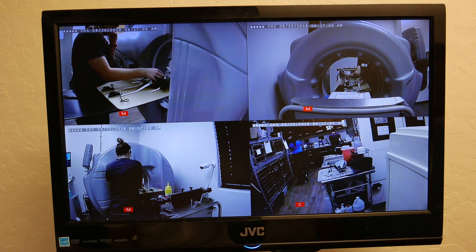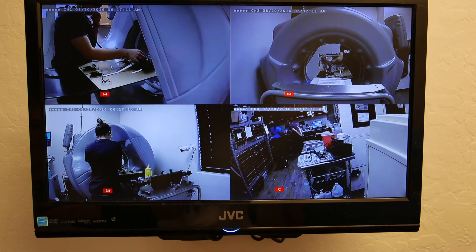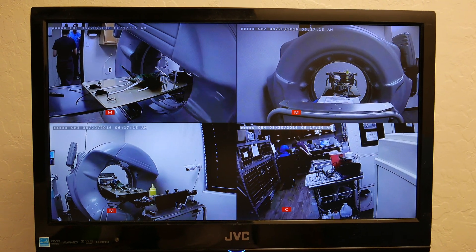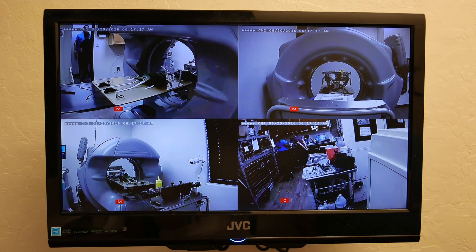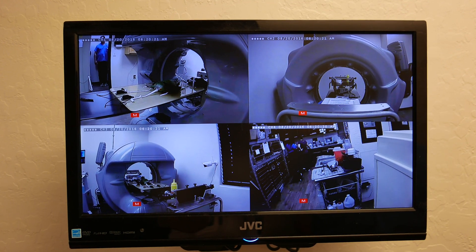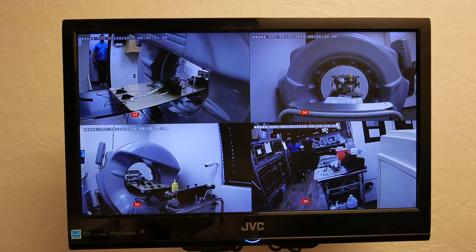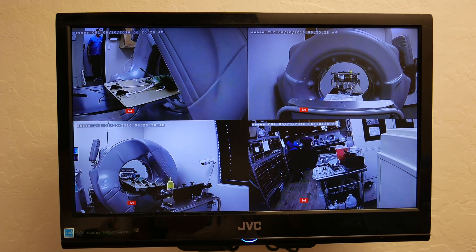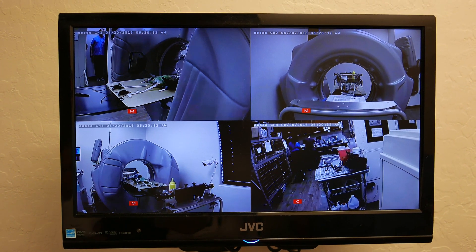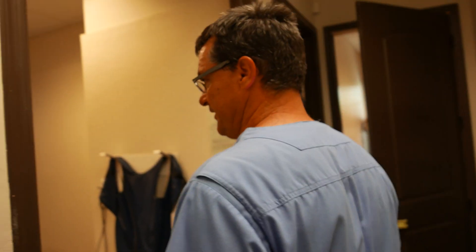What we're doing now is fluoroscopy — fluoroscopy is for positioning, and then after we position, that's when we'll run the rotor. CT is capturing. If you look at all these reference ranges, you're going to plug them in. There are several papers on this. Run it one more time. Put that stethoscope on them.